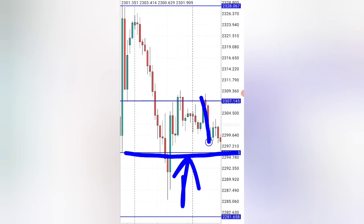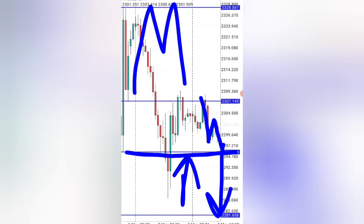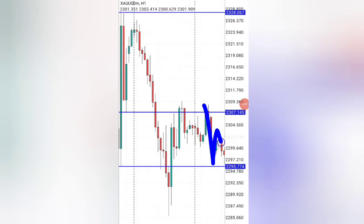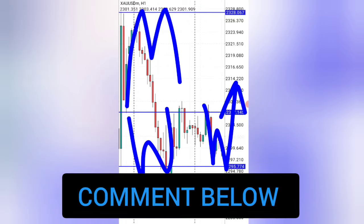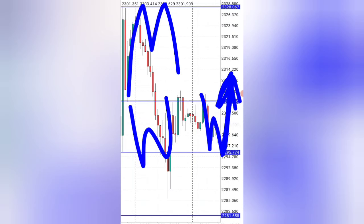We have the support level and the market is coming down. The question you're asking yourself is: if the market shoots down, is it going to complete an M pattern or a W pattern? You can see from these ones there is no pattern it will be completing, which means there is no entry in the sell direction. What if the market shoots up — is it completing an M pattern or a W pattern? If you said the market would complete a W pattern, your skill is showing and you are improving in your trading each and every day.